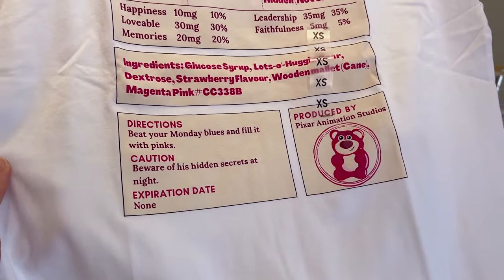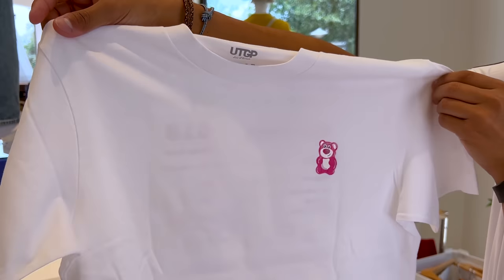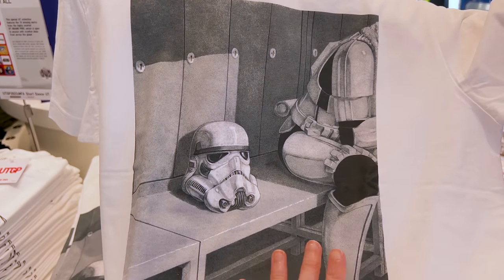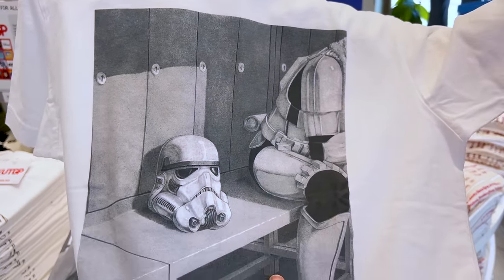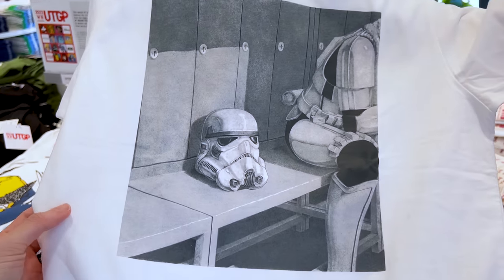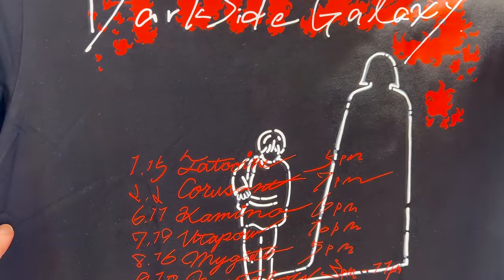Beat your Monday blues and fill it with paints — look at the Lotso gummy bear on the back, so cute! The print quality is really nice and these shirts last a long time. I really like this Star Wars graphic of a stormtrooper — it looks like it's drawn in charcoal pencil. ML says he looks tired in a locker! It's called 'Dark Side Galaxy Tour 2023' — they're presented as a rock band. The back says 'Dark Side Galaxy' — that's funny.